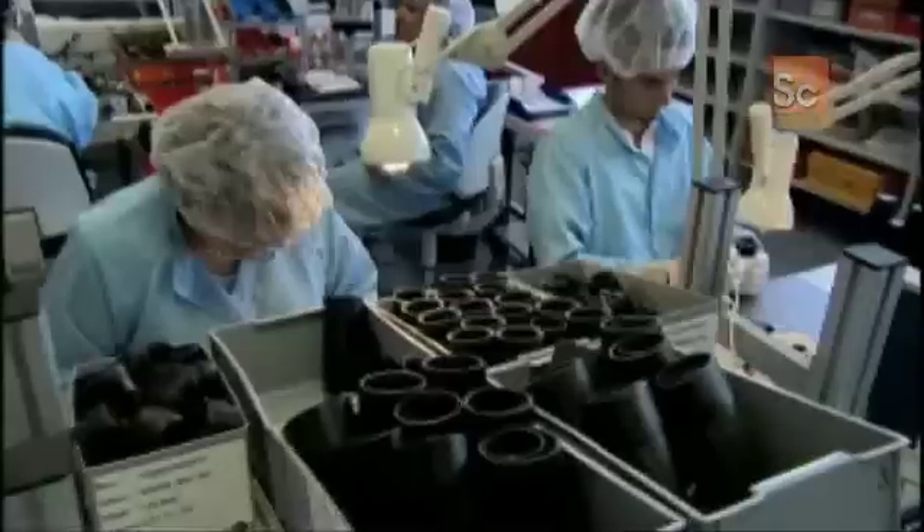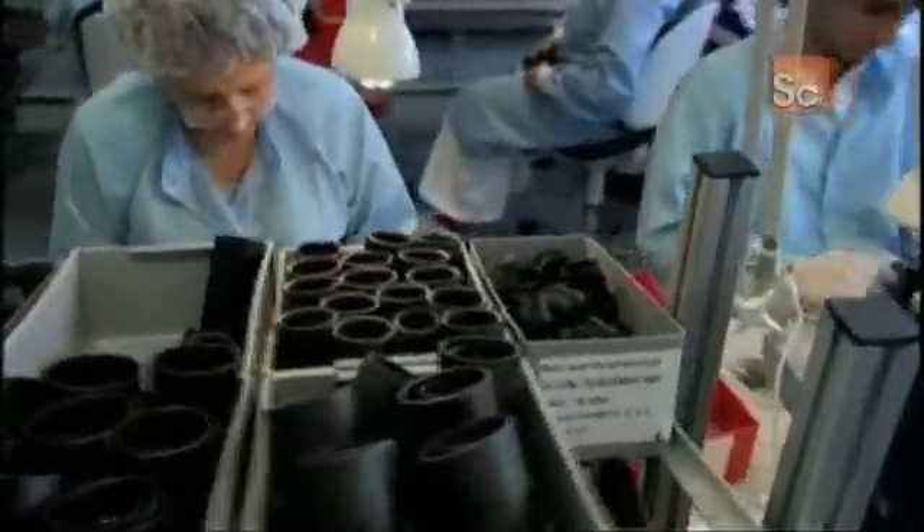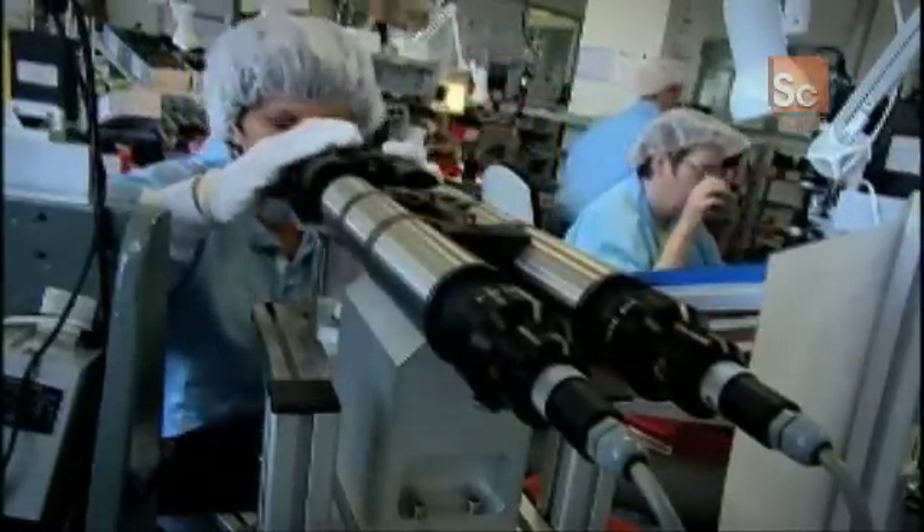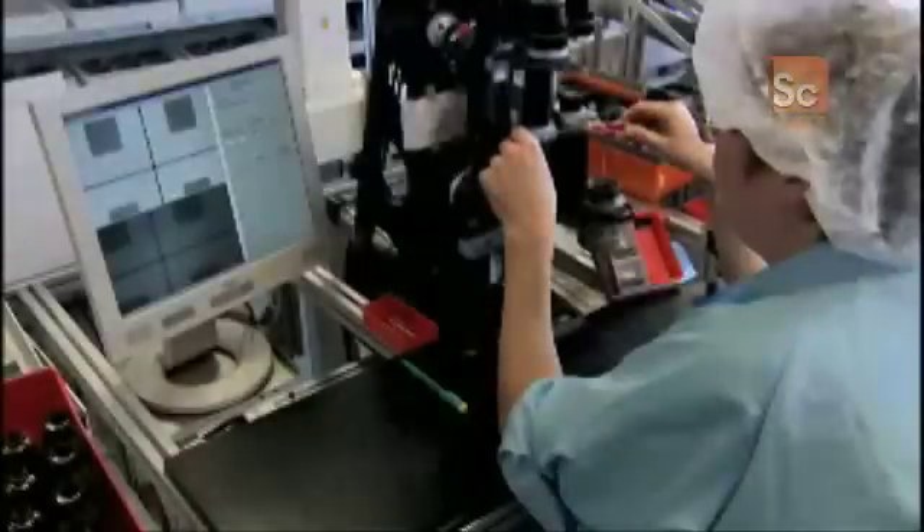With the lenses and prisms finally complete, all the parts move on to final assembly in a special dust-free clean room. The challenge now is to ensure all the components are perfectly aligned. No matter how good the optics are, if the binoculars are out of alignment, you'll wind up with a headache.